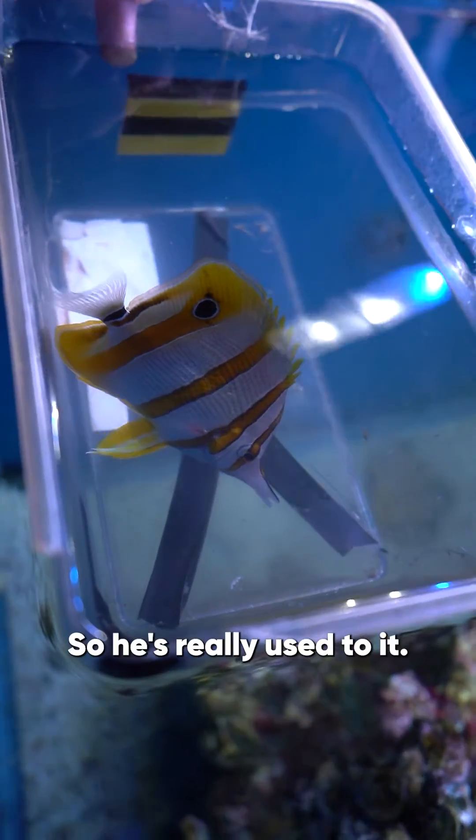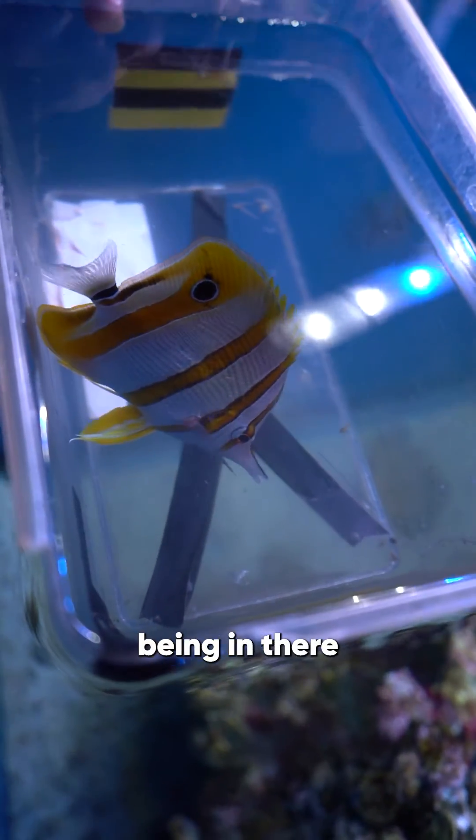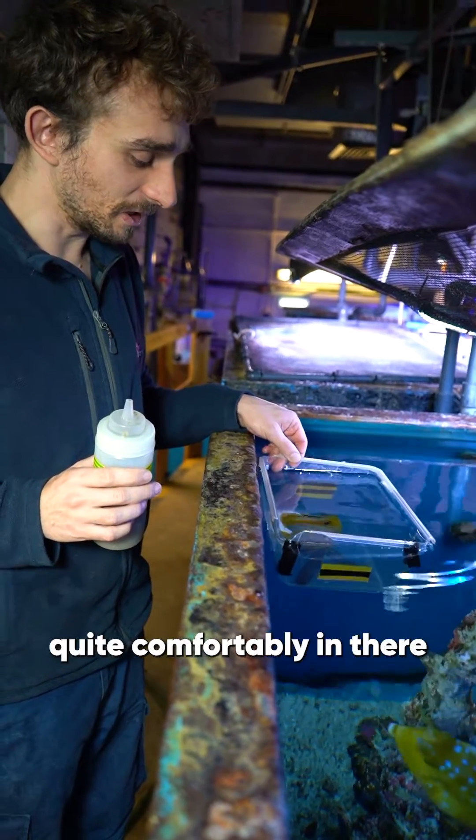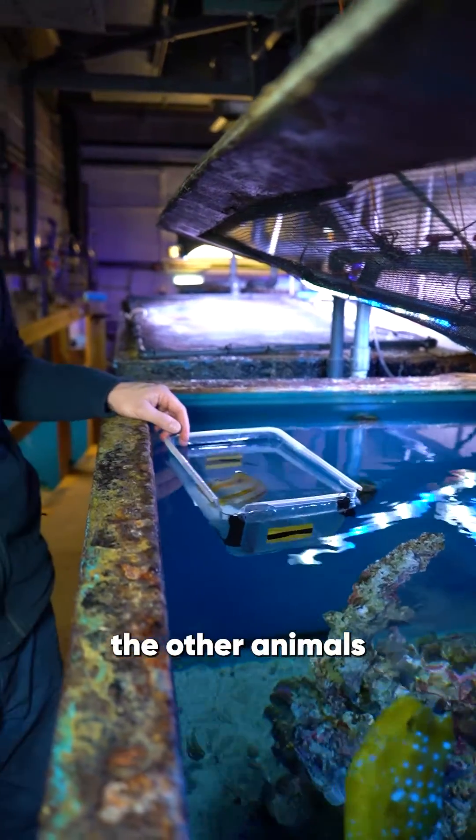He does this twice a day every day, so he's really used to it — there's no stress at all and he's quite happy being in there while he's got food. So yeah, he'll sit quite comfortably in there and just eat his food while I'm able to feed the other animals in the display.